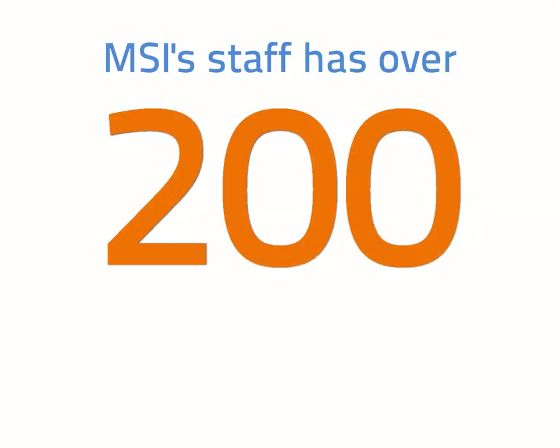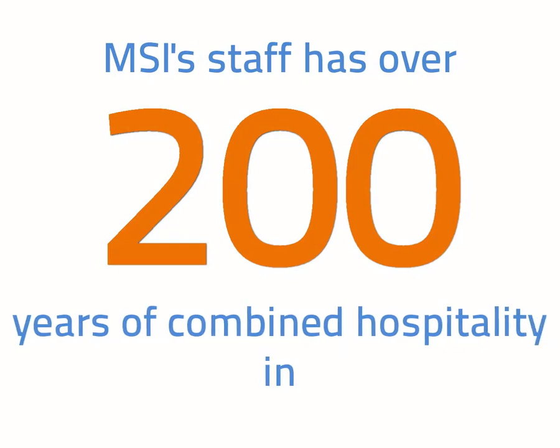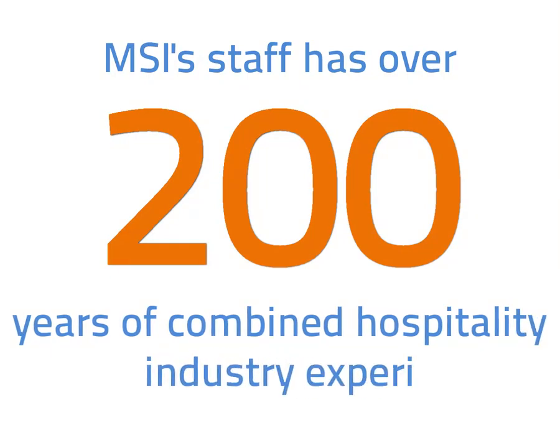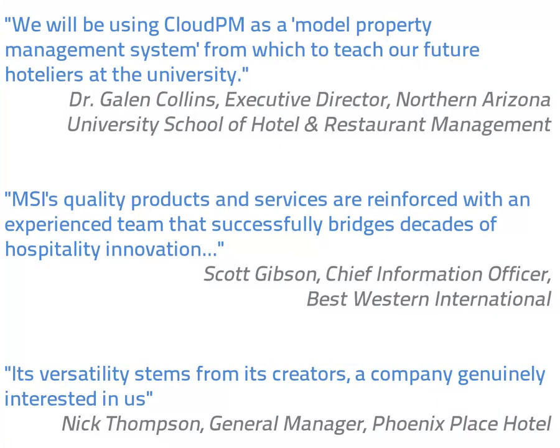MSI understands hotels' needs and challenges because we're hoteliers too. This experience, plus our leading-edge technical know-how, results in a uniquely intuitive, full-featured system. No other property management system takes advantage of the latest web technologies quite like Cloud PM.